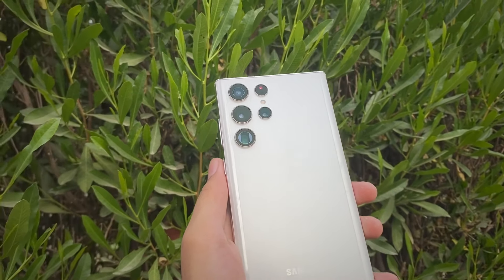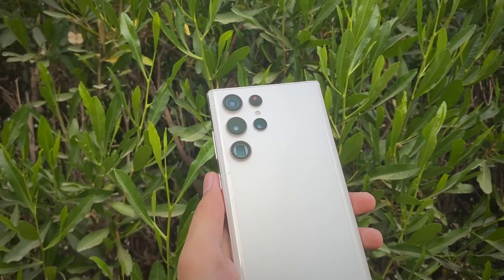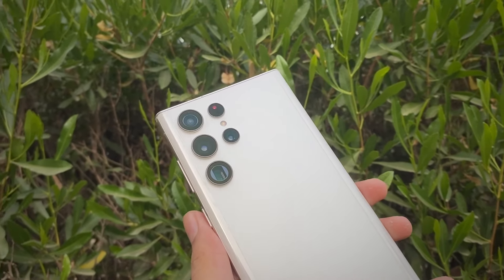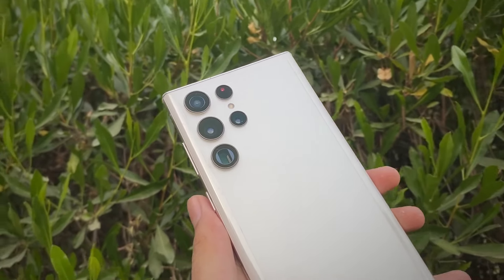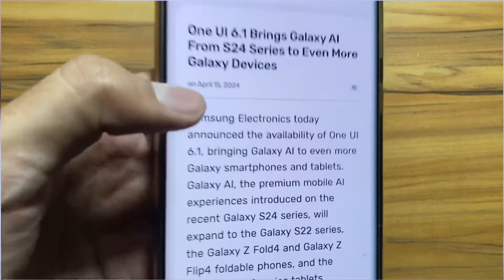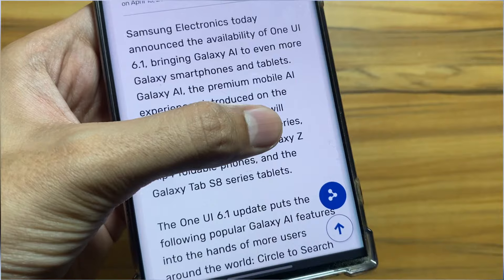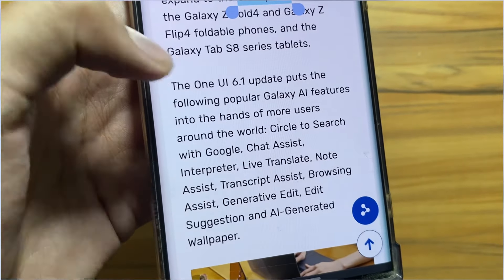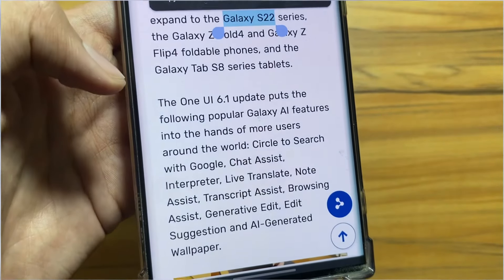Hey, what's up guys, I hope that all of you are doing well. So today in this video we will discuss about the release date of One UI 6.1 update for the Samsung Galaxy S22 Ultra or the S22 series. It is good news that Samsung is introducing One UI 6.1 to its older series as well, including Galaxy AI features like Live Call Translation and Circle to Search.